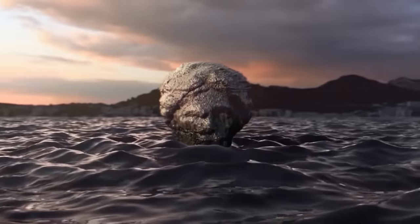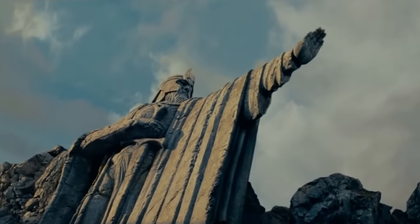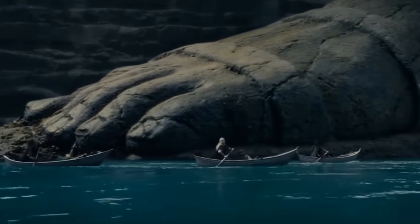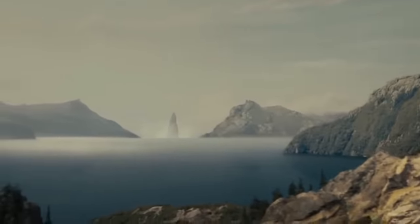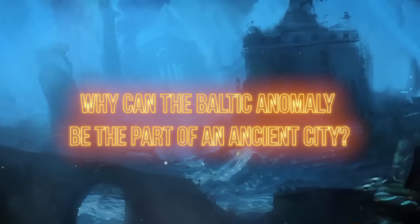Still, there's a small gap in this storyline. Atlantis and Hyperborea are considered mythical civilizations because their existence is confirmed only by references in ancient sources, which modern scientists don't really trust. Nonetheless, divers discovered another flooded city whose existence was proved, and it strongly resembles the Baltic anomaly.